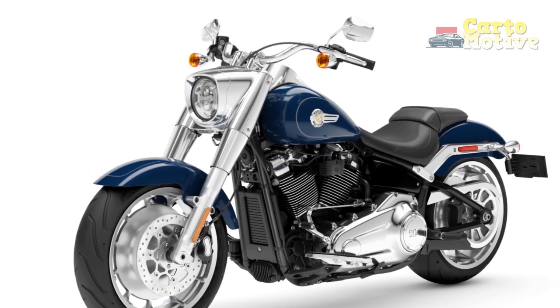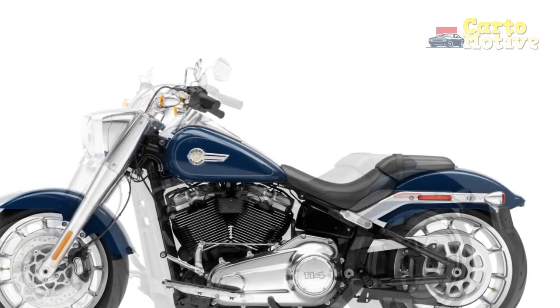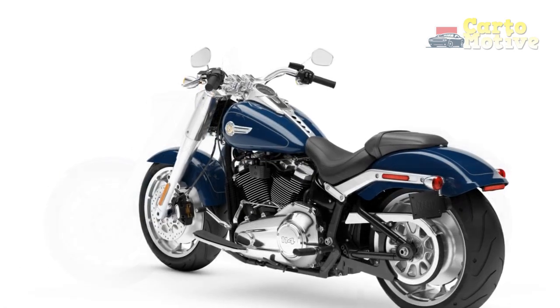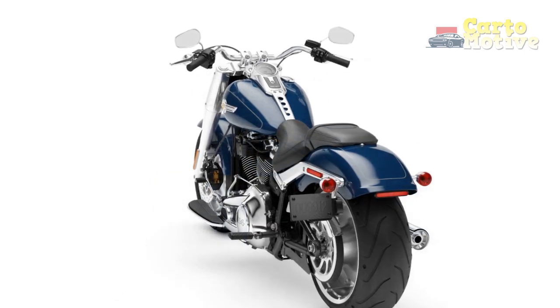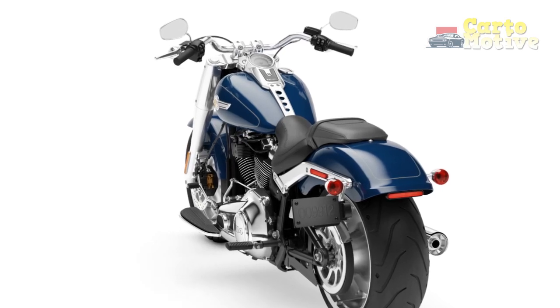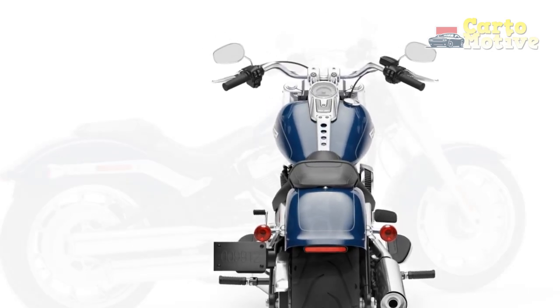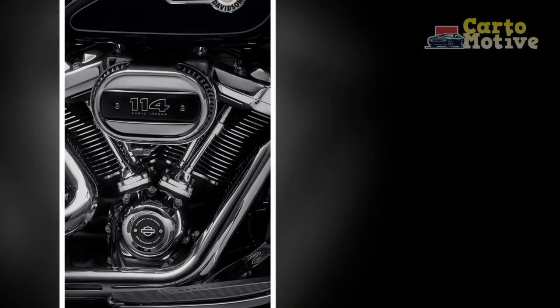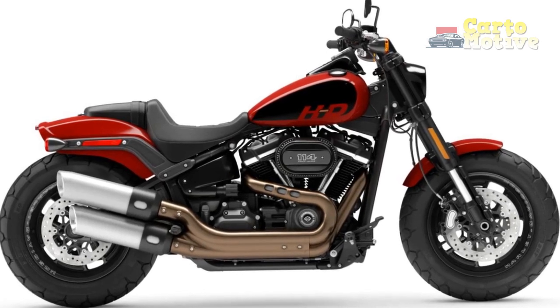Cons. 1. Price: Harley-Davidson motorcycles, including the Fat Boy, tend to be on the expensive side, making them less accessible to budget-conscious riders. 2. Weight: The Fat Boy is a heavy motorcycle, which can be challenging for some riders, especially at low speeds or when parking. 3. Fuel efficiency: The powerful engine and weight of the Fat Boy can result in lower fuel efficiency compared to lighter, more fuel-efficient bikes. 4. Limited agility: While it handles well on highways and straight roads, the Fat Boy's size and weight can limit its agility in tight urban environments or twisty roads. 5. Maintenance costs: Harley-Davidson motorcycles often require specialized maintenance, which can be more expensive compared to some other brands. 6. Limited features: Depending on the model year, the Fat Boy may lack some of the advanced features and technology found in more modern motorcycles.